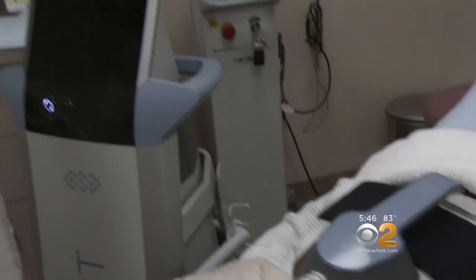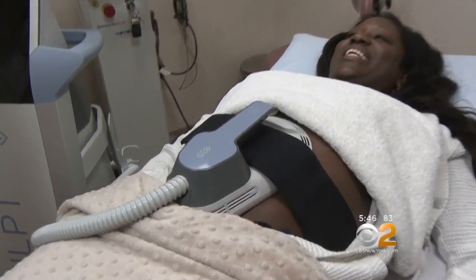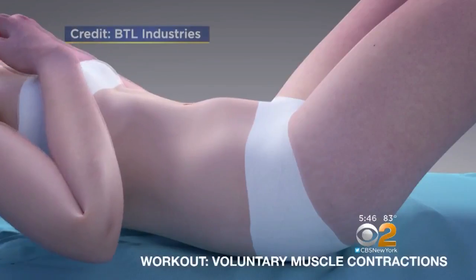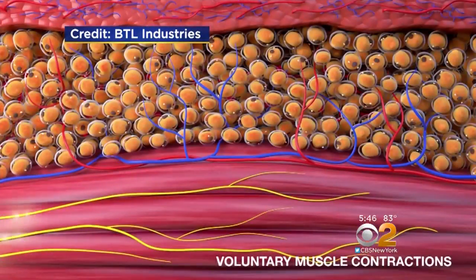This may be the alternative many people have been looking for. It's called EMSculpt, an FDA-cleared device that uses a very different energy source to lose fat — high-intensity focused electromagnetic fields. For the first time, this not only takes away fat, but targets the muscle, reducing the fat layer while building the muscle underneath.